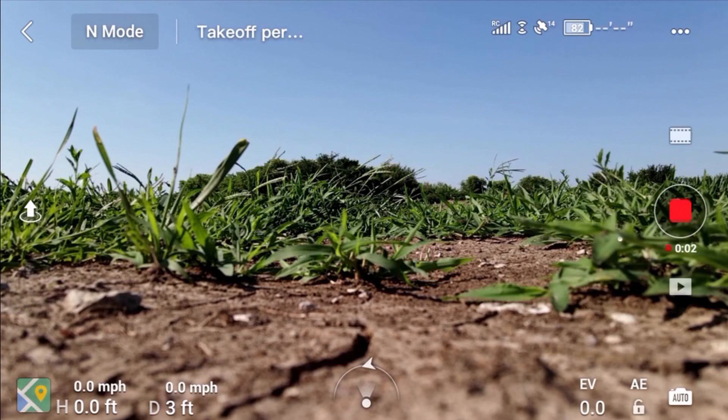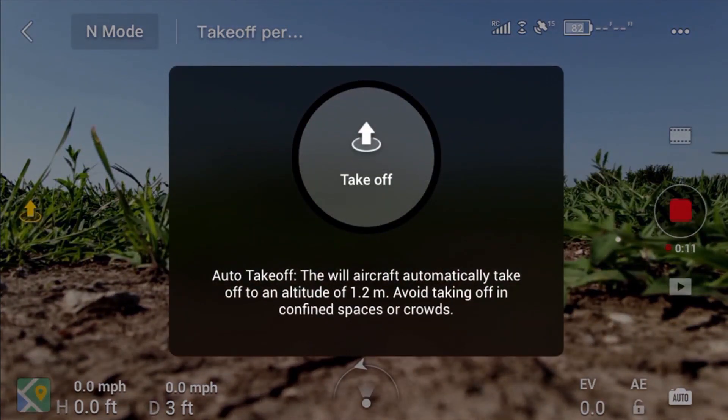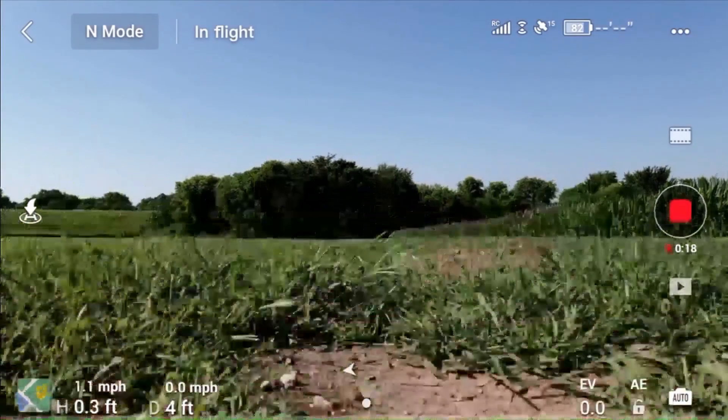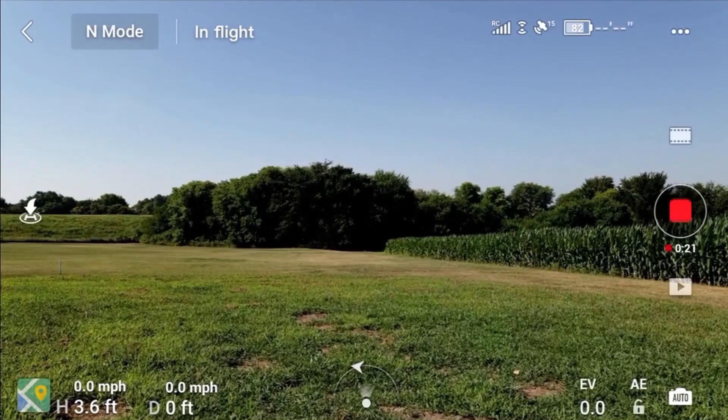Hello again everyone. Hang on a second, I have to take care of this. Take off. The home point has been updated, please check it on the map.